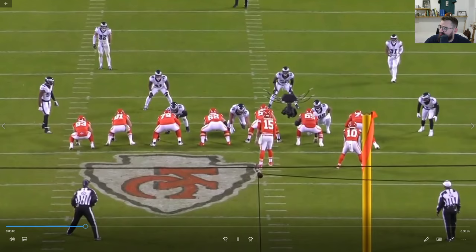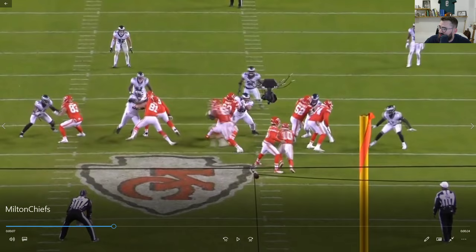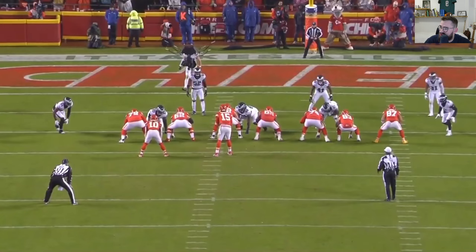Next up right here, we have him lined up in a four-eye technique, right on the inside of the tackle. He jumps out in a wide nine, good engage on the tight end — he has no shot — and then a nice tackle on Pacheco there afterwards.